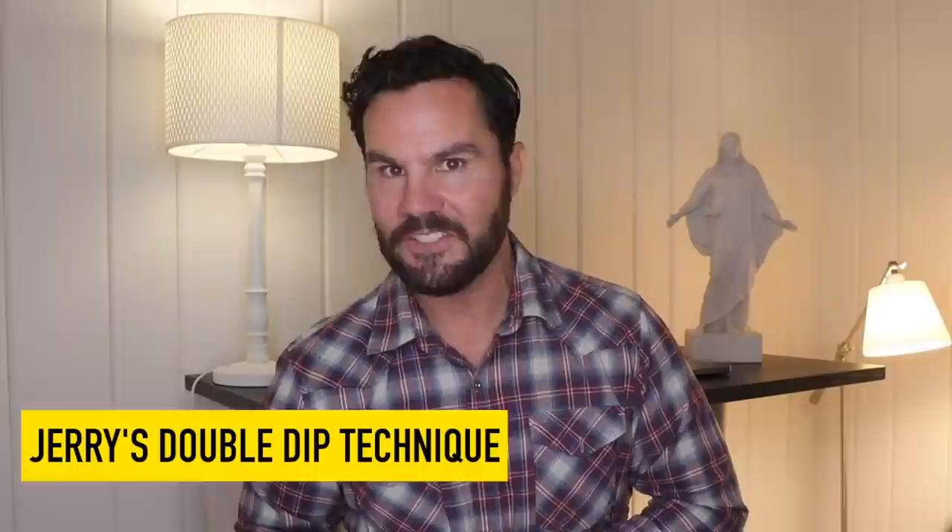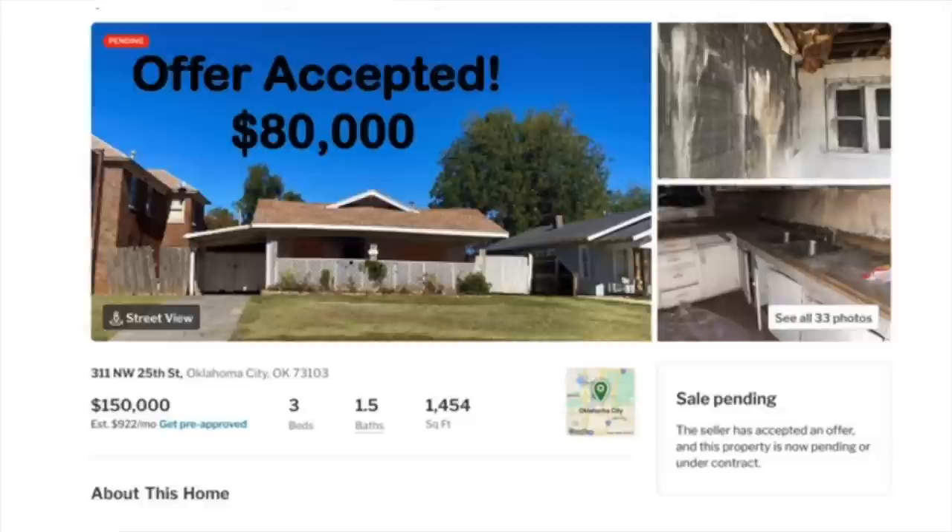Now that we figured out the max buy price of $80,000, step three is to make an offer and secure a contract. Following my double dip technique, Mike went directly to the listing agent and offered her to also represent him in the offer. By doing so, the agent got both sides of the commission and went to bat for Mike with the seller. Since the seller was extremely motivated, they took his $80,000 cash offer on their $150,000 listing. For my agent scripts, go to agentofferscripts.com.